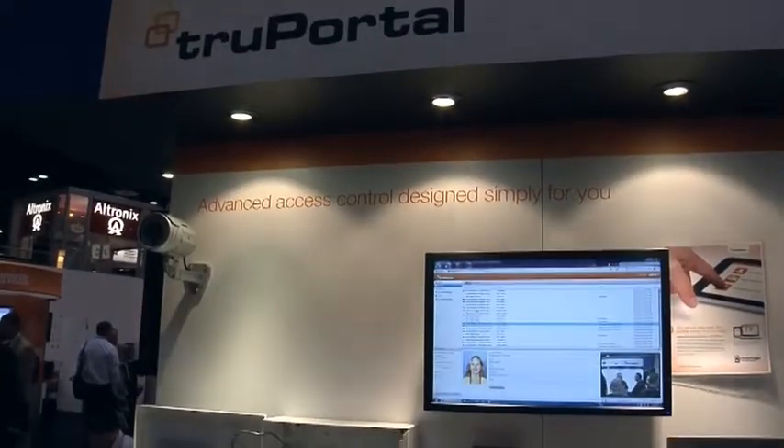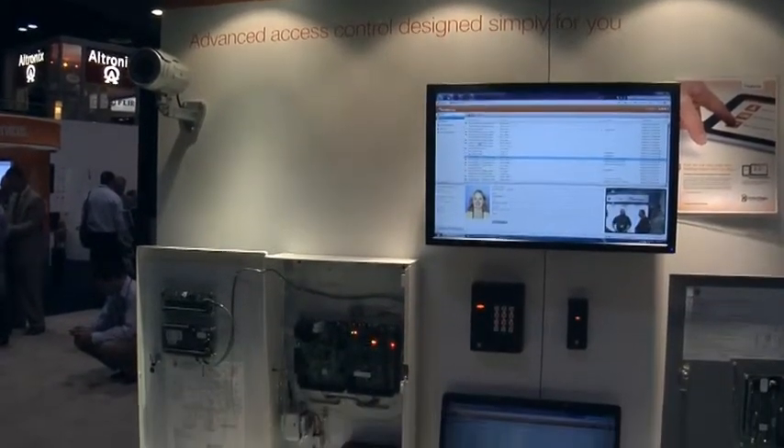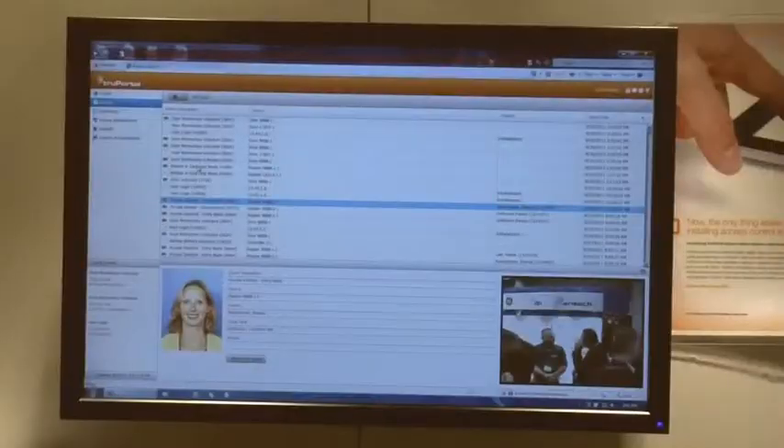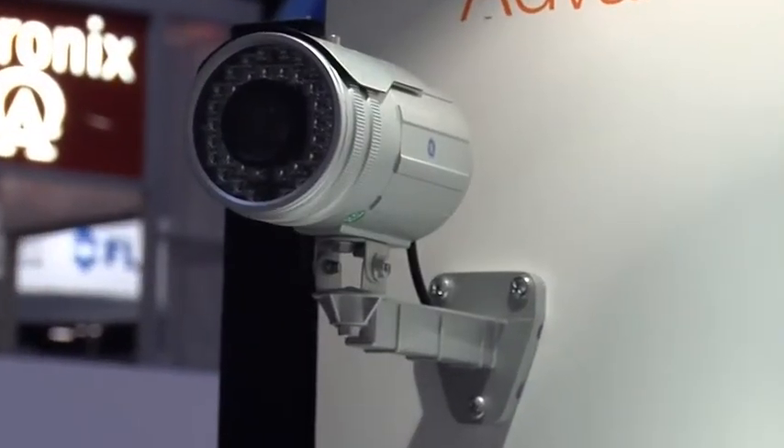This is TruPortal from Interlogix. It's a new product releasing at the end of the year, out in the first quarter. It's our over-the-counter access control product integrated with our TruVision video line. The product is designed from the ground up to be easy to use for an end user — up and running in five minutes, with a simple easy-to-use part numbering scheme and a brand new user interface, designed for small to medium sized businesses.